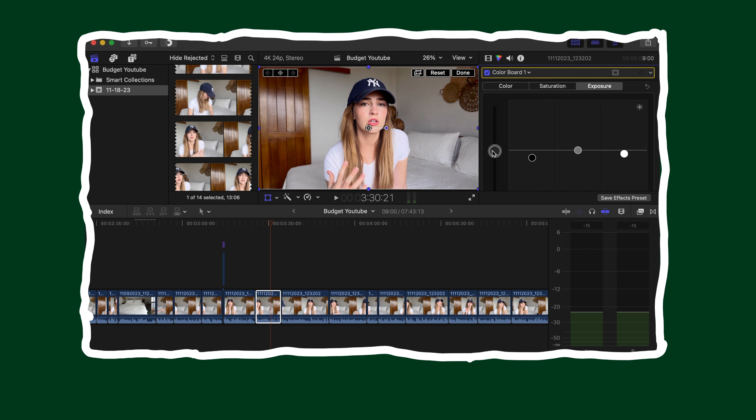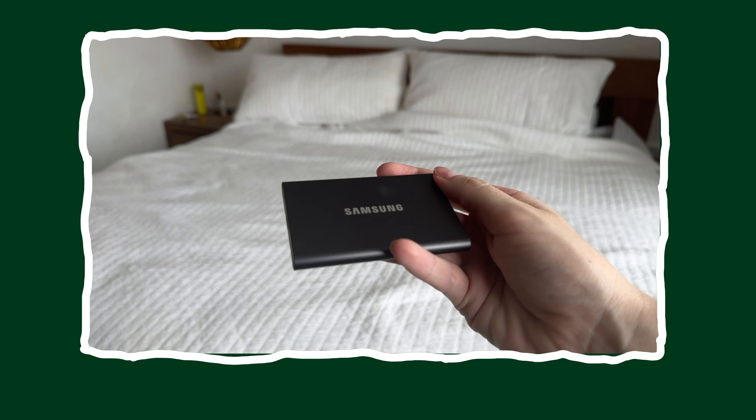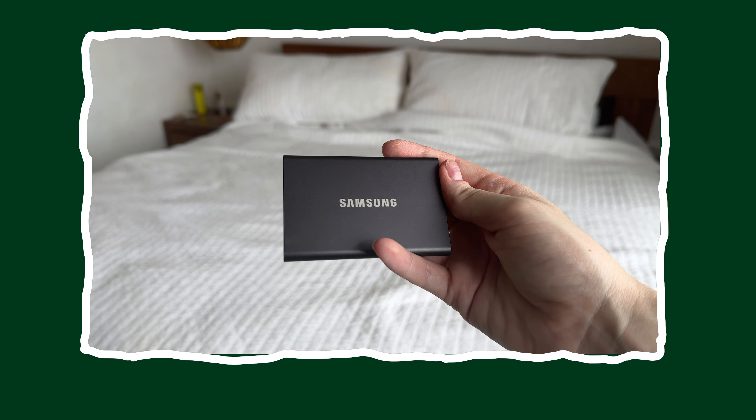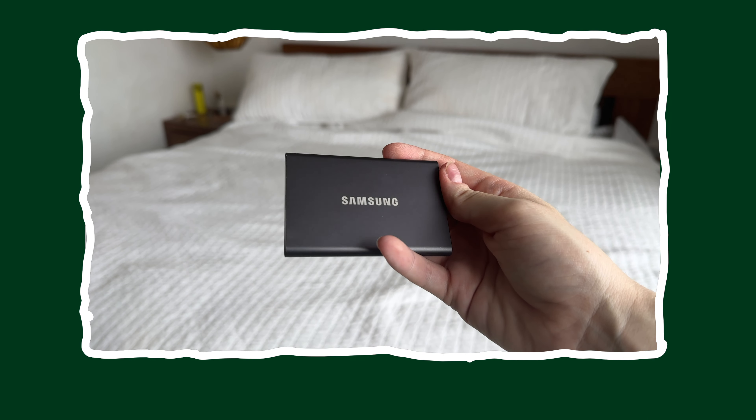I found that I also needed to get an external hard drive — this is another essential. I got the Samsung T7 external hard drive. I think it has a terabyte of storage. When I was editing on my laptop I just found it did not have enough storage to keep all these 4K videos on it, so I completely edit off of my external hard drive. They're not terribly expensive — around $70 — and it allows my computer to be good enough for now.